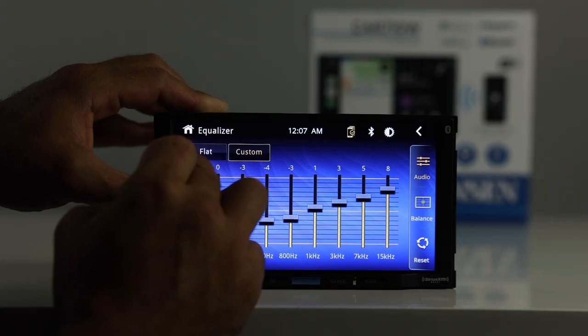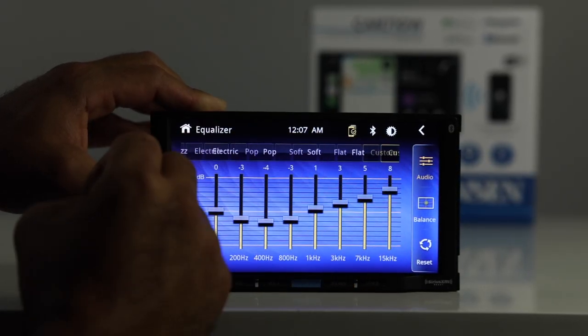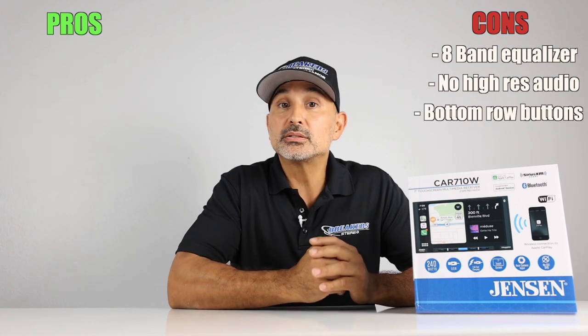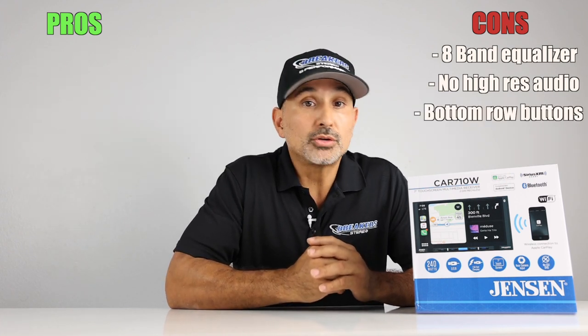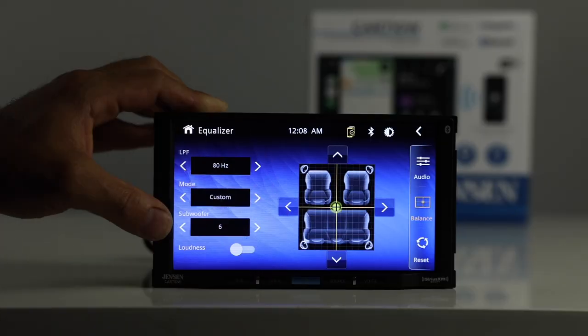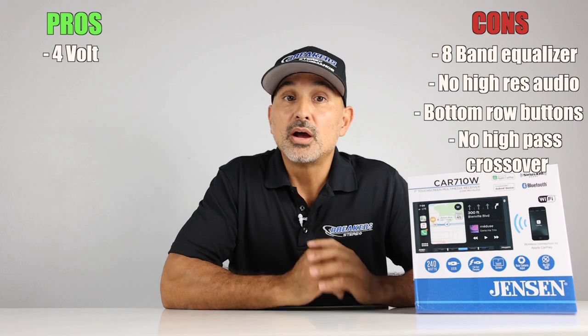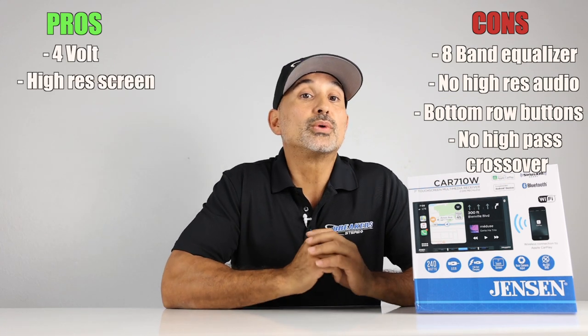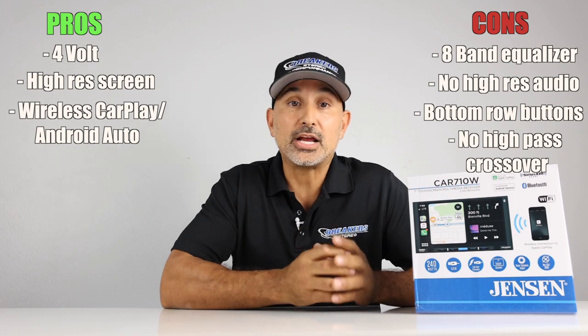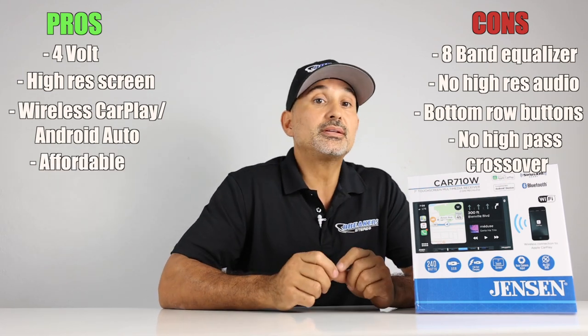Time for pros and cons. Starting with the cons: only an 8-band equalizer, no high-res audio, there have been issues with the bottom row of buttons though Jensen may have resolved that, and no high-pass crossovers for front and rear. On to the pros: 4-volt pre-out, high-resolution screen, and wireless CarPlay and wireless Android Auto — not to mention the price point.